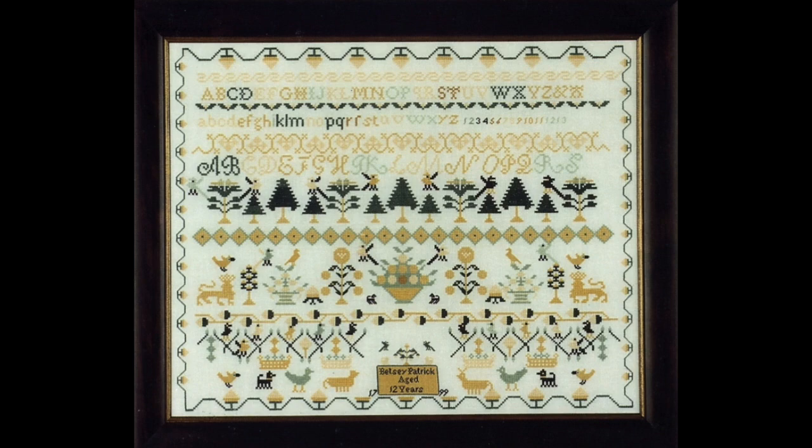I'd always wanted to learn needlepoint or canvas work, as it's properly called. I signed up for a class, but a lot of people signed up and they only had one main teacher. The overflow was given to a woman who was mainly a potterer. She was a very smart teacher though — there were about 11 or 12 of us in the class. She would assign each of us a stitch or lesson to teach, so what we learned was charted needlepoint — charted canvas work. This was about 1972.